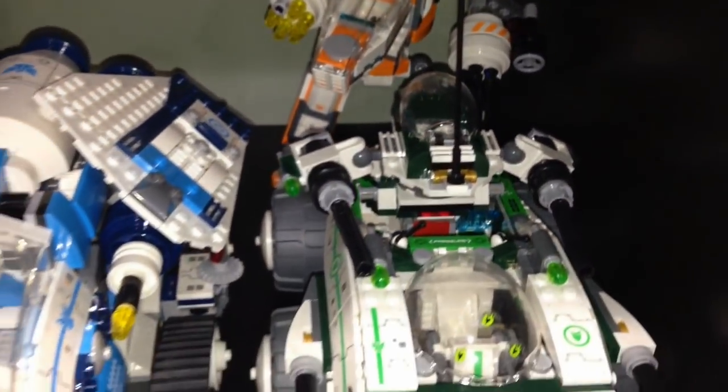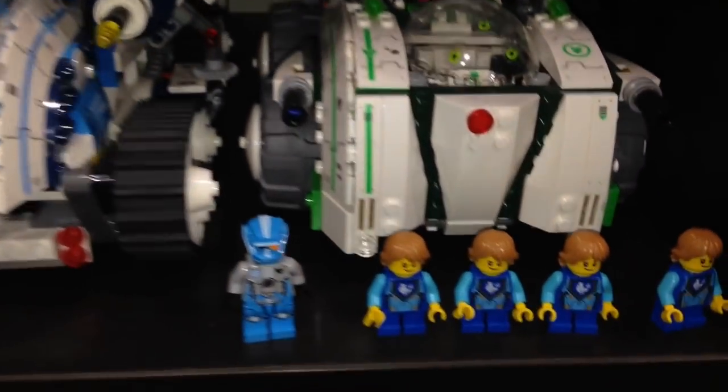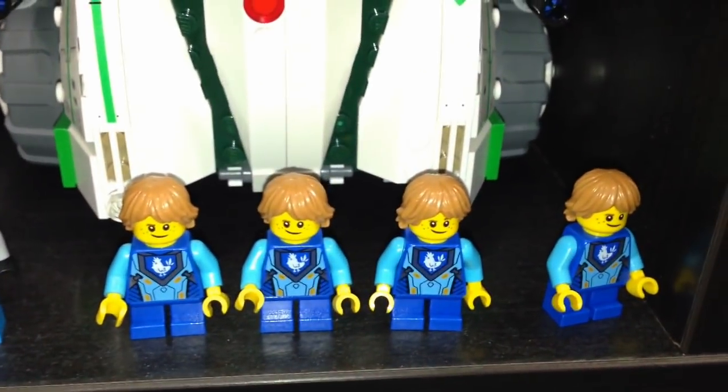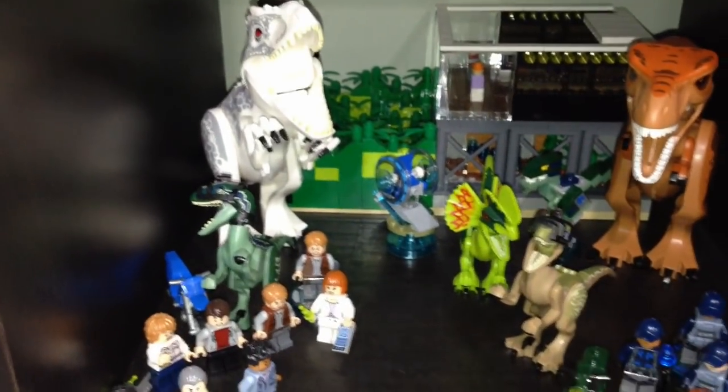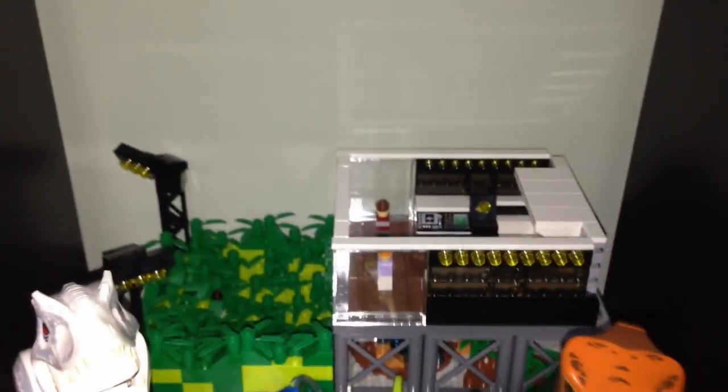Here is my Galaxy Squad sets that I like — I still have them built. Over here we got some Nexo Knights Robin. Down here is Jurassic World — a bunch of dinosaurs and just the minifigures from Jurassic World. And that's a MOC I have in the back to be part of my Lego Ideas.